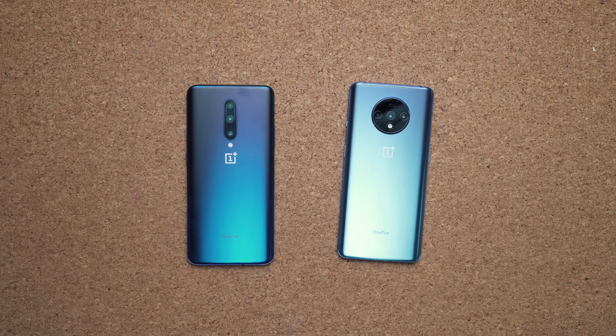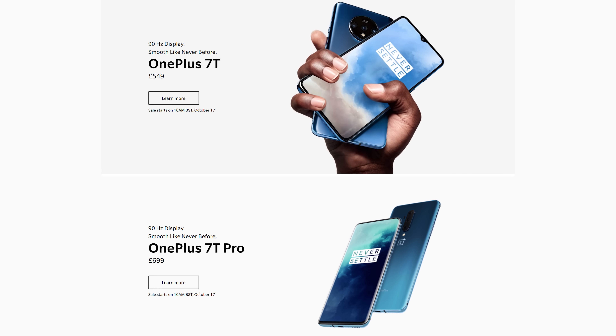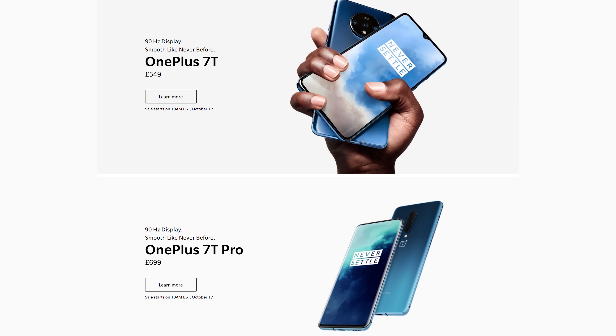But here's the thing — the OnePlus 7T is on the market now and quite frankly it's a lot cheaper. It's about $150 to $200 cheaper in certain countries, and you're not really losing that much in comparison.